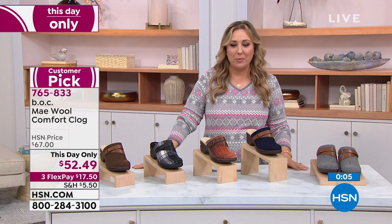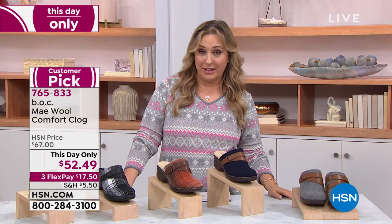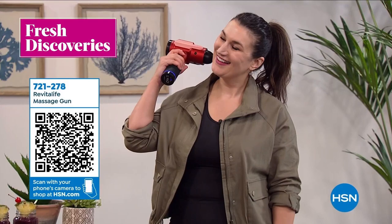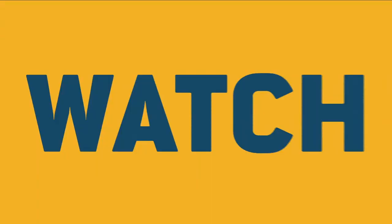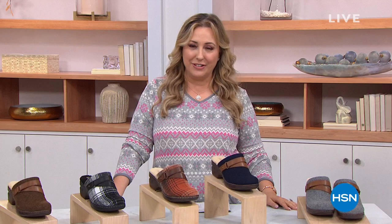Item number 765-833. HSN has so many great products we don't have time to show all of them on TV, but join host Michelle Yarn every week for fresh discoveries - an inside look at the latest and greatest finds HSN has to offer. Every Monday at noon Eastern we drop a new episode exclusively on the HSN and QVC streaming service.